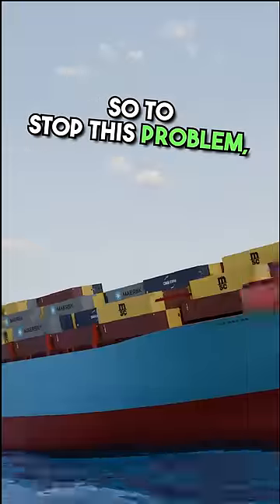To stop this problem, they added this tip, which creates a wave that cancels out the other wave.